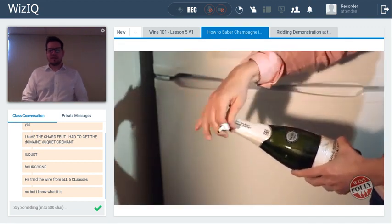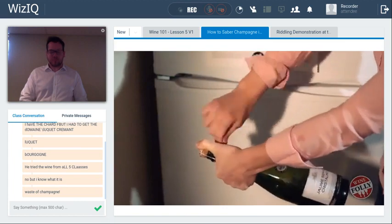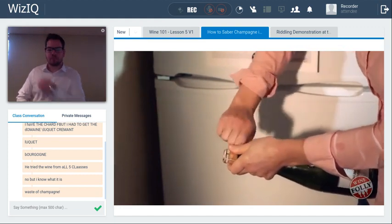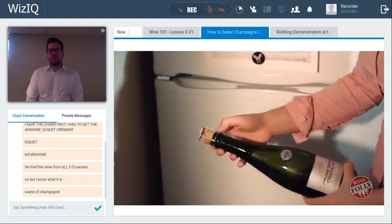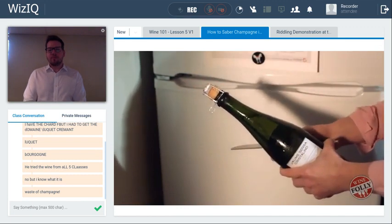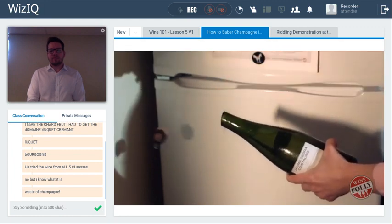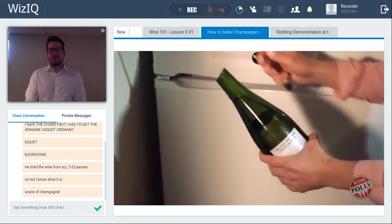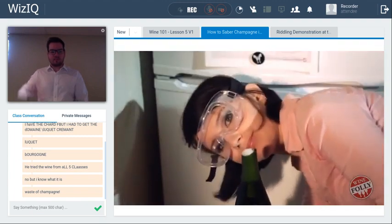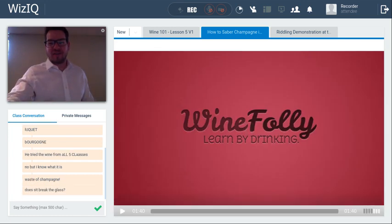In the video, the first step is to completely remove the foil, then move the cage up, locate the seam, and make sure the bottle is at about 45 degrees so you don't lose too much. Always very entertaining — Madeleine Puket and Wine Folly.